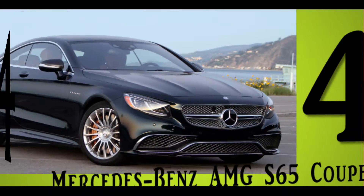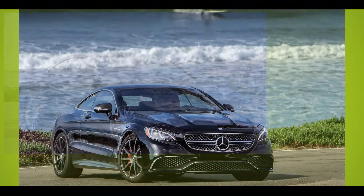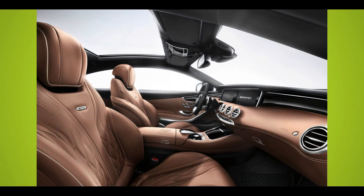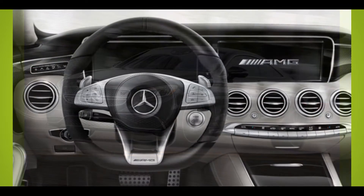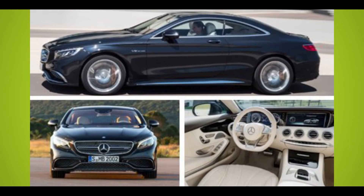Number 4: Mercedes-Benz AMG S65 Coupe. Boasting a formidable twin-turbo V12 that shoots it from 0 to 60 in just over 3 seconds, the Mercedes-Benz AMG S65 takes luxury performance to an exciting new level. Dressed in stylish sheet metal with sparkling chrome details, this meticulously crafted coupe is as handsome as it is athletic.